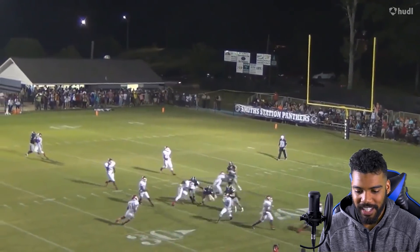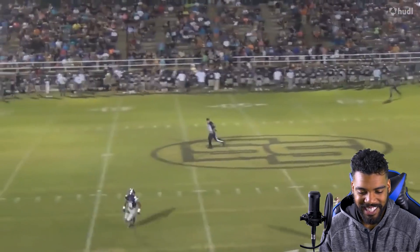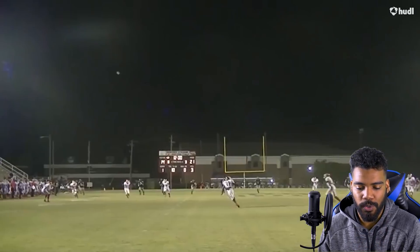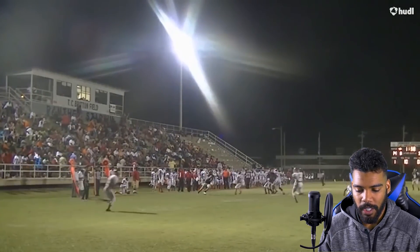Block them out of the play — there you go. Setting up your boy for a nice kick return. So far, the biggest thing I'm seeing that he improved on from high school to his time at Alabama is his route running.